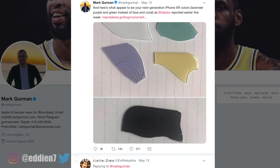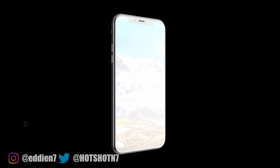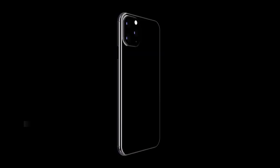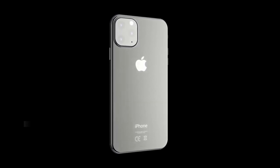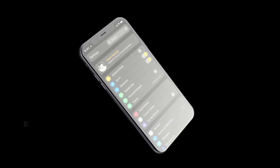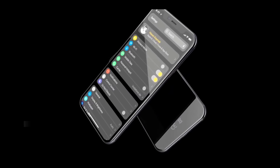That's basically everything we know so far about the new 2019 iPhones. I'll link all the sources in the description below if you want to find out more. If you enjoyed this, please like and subscribe, and I'll catch you all in the next one.